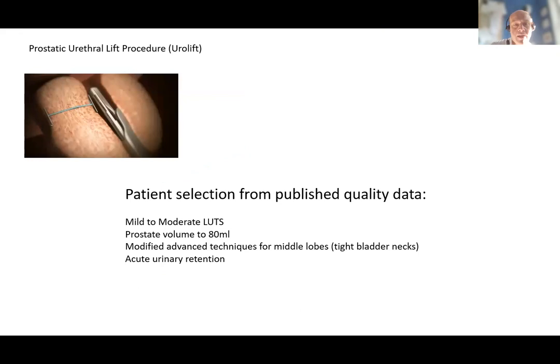Urolift is now well established with good data demonstrating efficacy with prostates up to 80 mls, and in a number of countries there is authorisation to treat prostates up to 100 mls. Publications confirm the technique can be applied to those with middle lobes using advanced approaches, and there is a new handpiece in the States which makes that somewhat easier. We also have data from a multi-centred trial in the UK confirming efficacy in men in urinary retention, with about 80 percent being catheter-free at end of year.